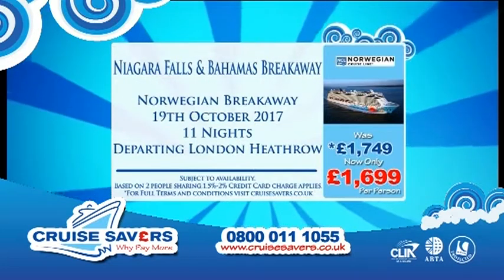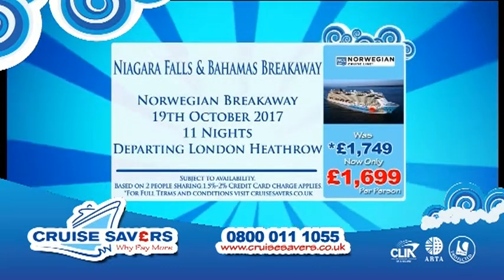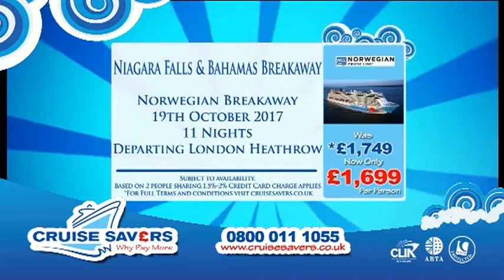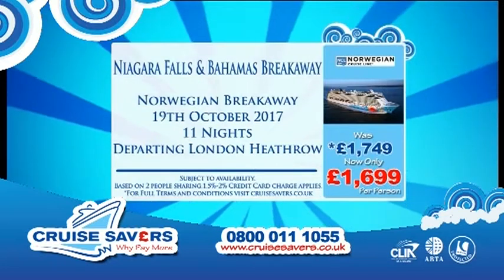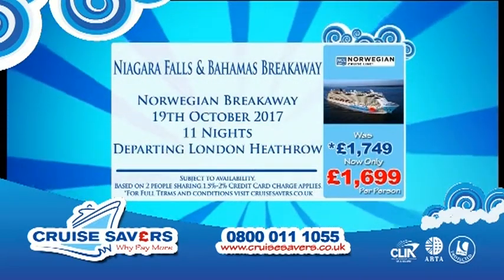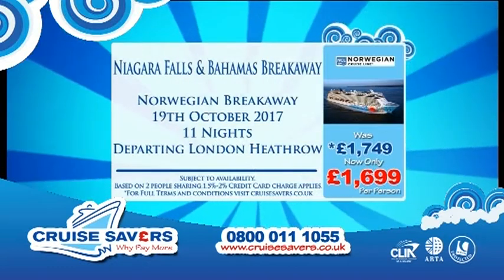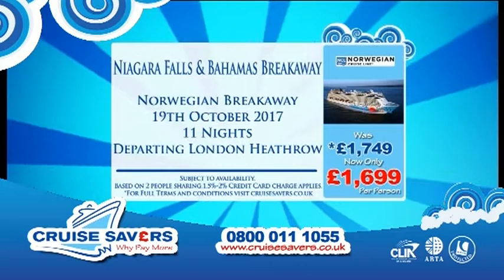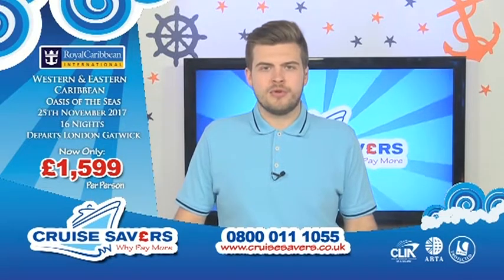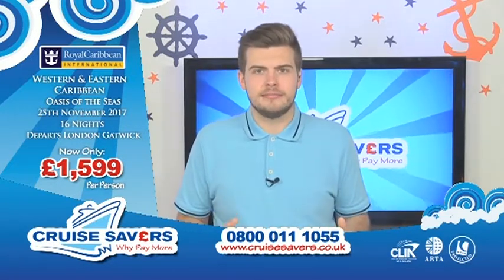On board the ship you've got the premium all-inclusive package — that's all your drinks: wines, beers, spirits, cocktails up to the value of $15 a glass. Believe me, there's not a huge amount over that. You've also got all your tips and gratuities paid for. So you pay £1,699 and you don't have to pay another penny while you're on the ship. You can choose to do some speciality dining, pamper yourself in the spa, or do some duty-free shopping — but you really can get on board and not spend another penny. If this is the cruise for you, call us on 0800-011-1055. Just remember all that other great holiday you've got — the stay in New York, the stay at Niagara Falls. What isn't there to like about this holiday?